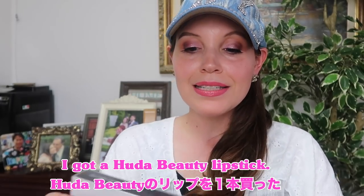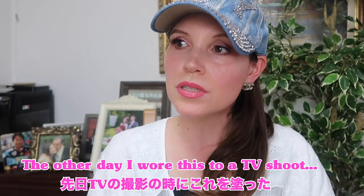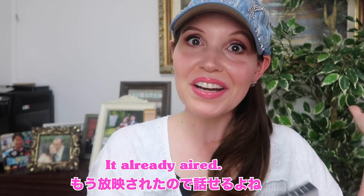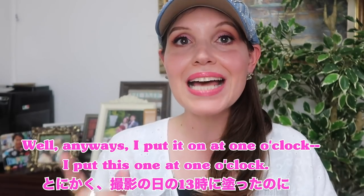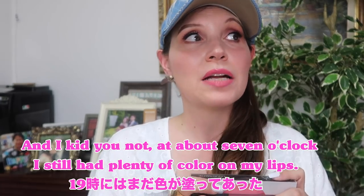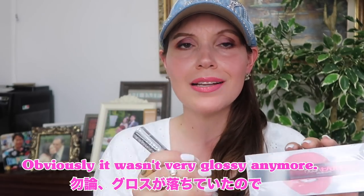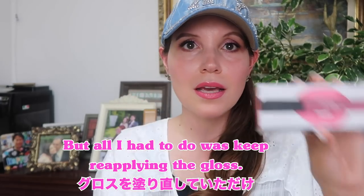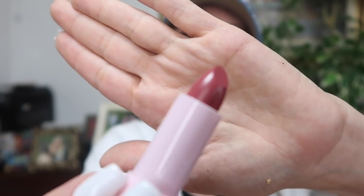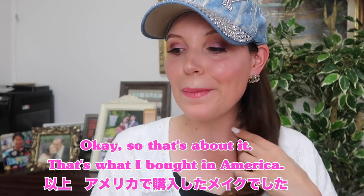Now finally the lipsticks. I got a Huda Beauty lipstick — I wore this to a TV shoot and I put it on at one o'clock and at about seven o'clock I still had plenty of color on my lips. Obviously it wasn't very glossy anymore but all I had to do was reapply the gloss. The other two that I bought are Sephora lipsticks — this one's a little bit pinker. So that's about it, that's what I bought in America.